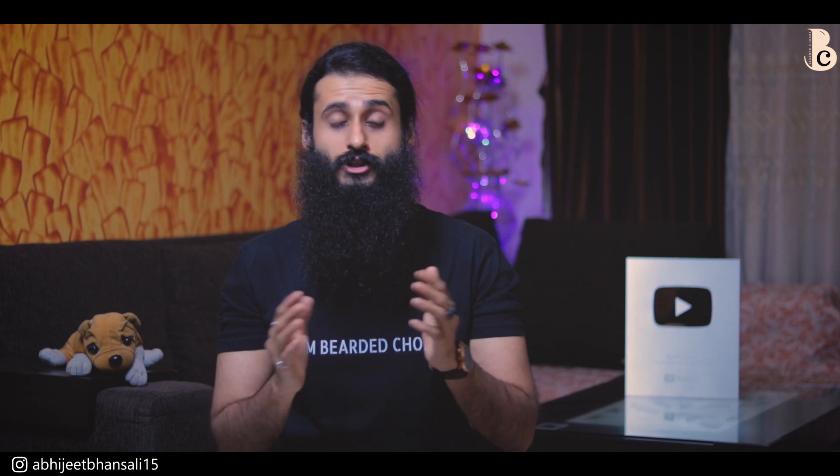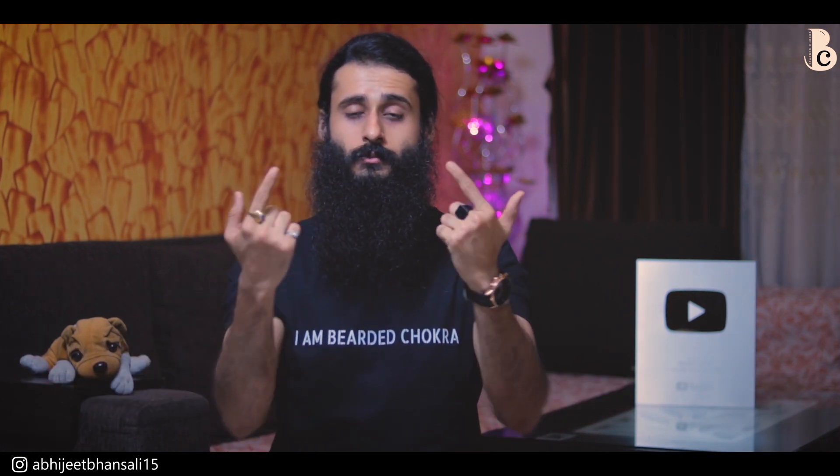If you found value in this video, please hit the like button, share it with your friends, subscribe to the channel, and don't forget to hit the bell icon. All the research paper links and recommended products are in the description — don't forget to check it out. Until next time, be awesome, keep your beard awesome, and I'll meet you in the next one. Bye!